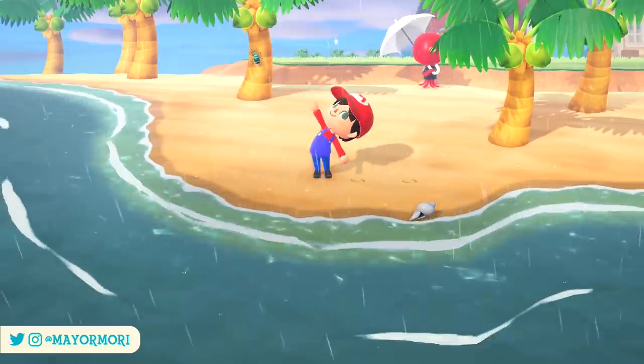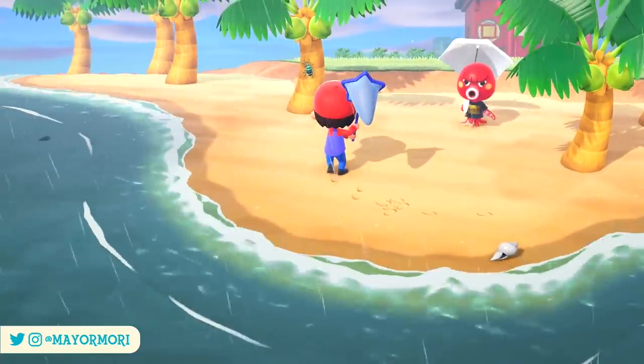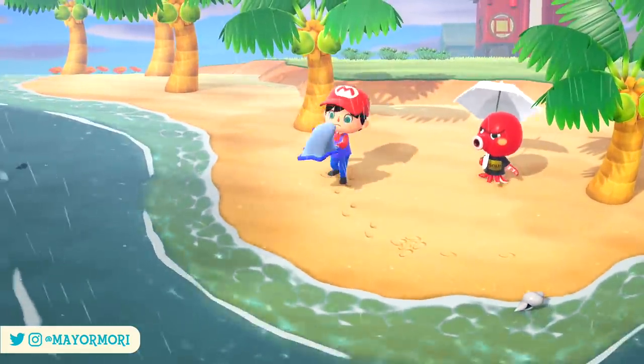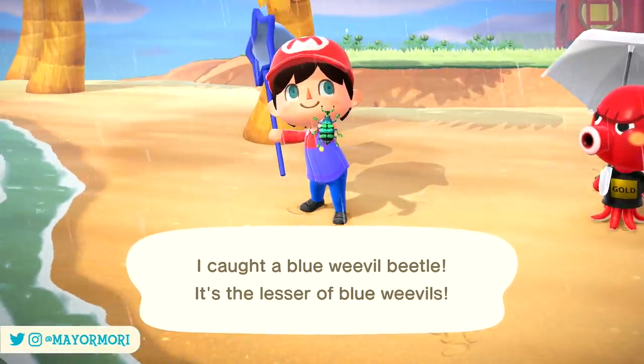Hey YouTube, welcome back to a brand new Animal Crossing New Horizons video. Today we are taking a look at some of the changes and new additions coming in September to New Horizons. So without further ado, let's get straight into today's video.